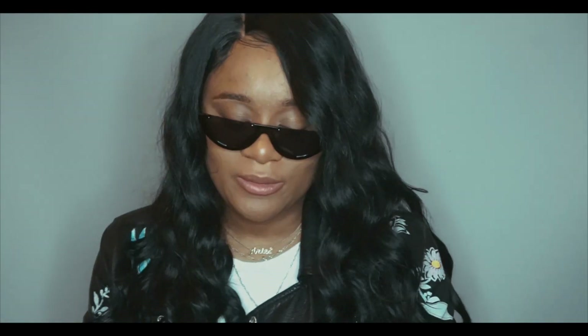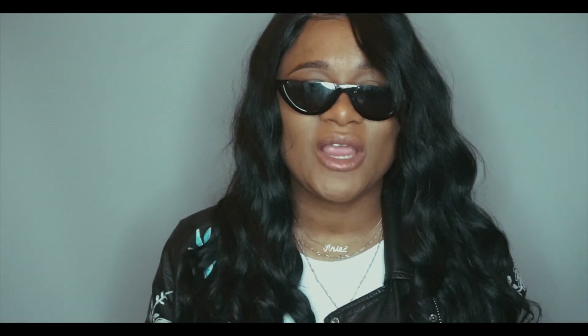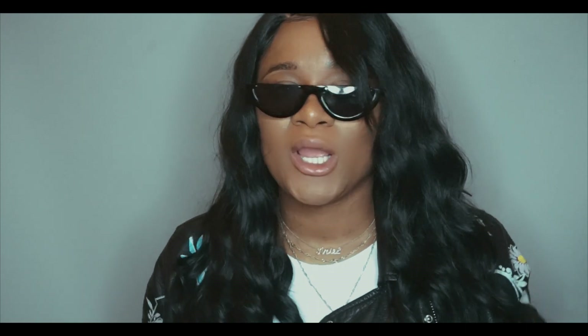The wig I'm going to review today was sent to me by the beautiful company by the name of Sam's Beauty — I'll leave all the links down below. Sam's Beauty specializes in all different types of wigs: synthetic wigs, human hair wigs, all different types of hair products. So if you're on the market for a wig at an affordable price, Sam's Beauty is the place to go.